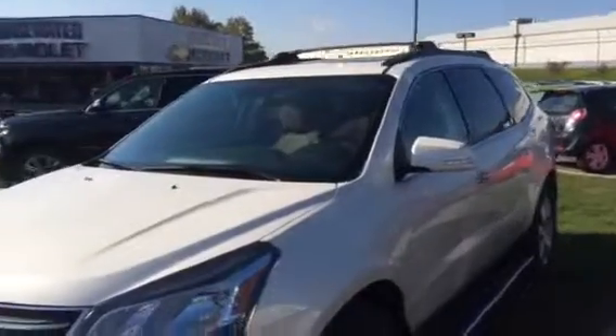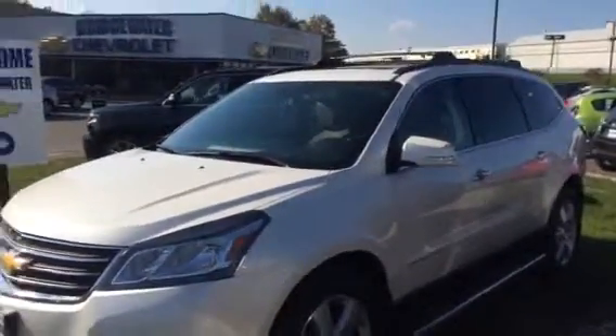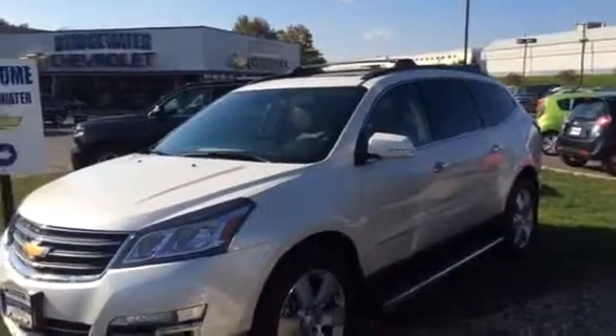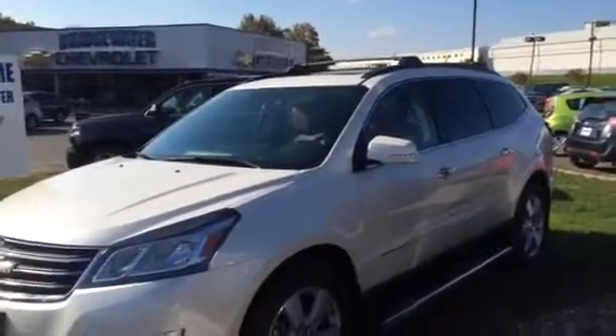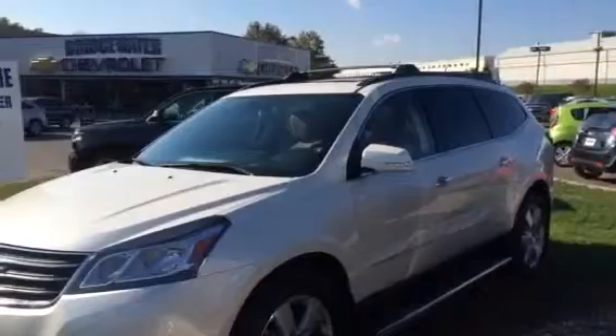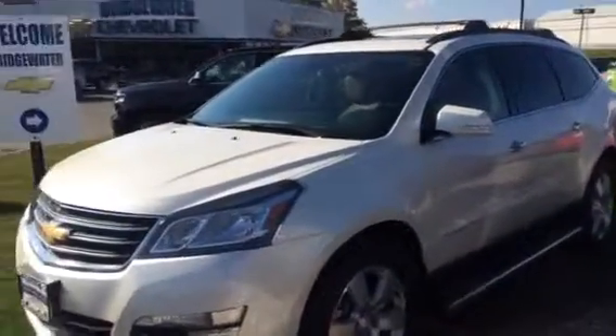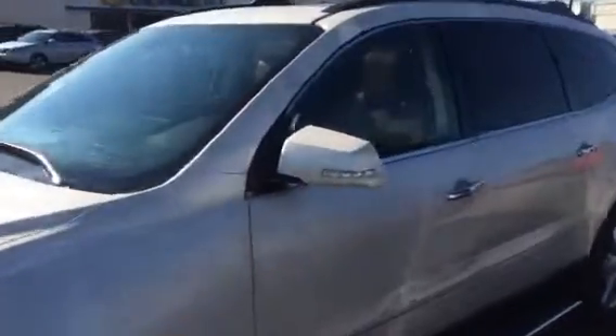Standard on GM is a 3-year and 36,000-mile bumper-to-bumper warranty. 5 years, 100,000 miles on the engine, transmission, and drive axle. Maintenance for 2 years, roadside assistance, and loaner cars for the life of the car. A complete package that takes care of you.